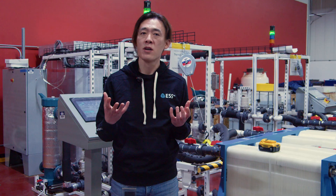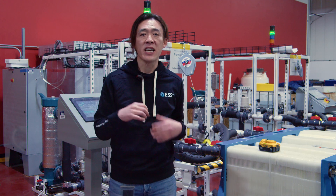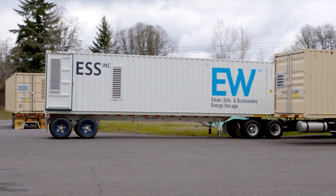On a dollar-per-kilowatt-hour basis, the 5.4-hour battery pack we made in 2022 was six and a half times more expensive than this pack today. In context, it took the entire lithium industry 13 years to achieve a cost reduction we did in three.